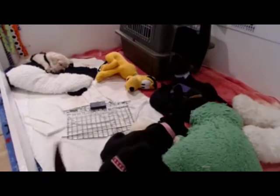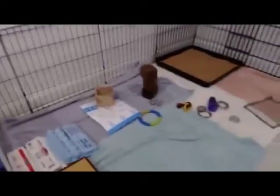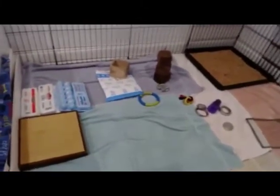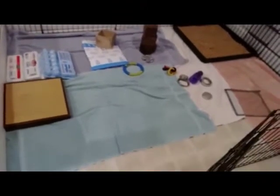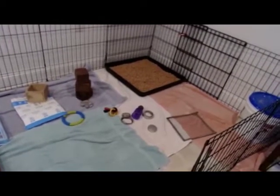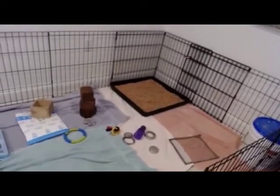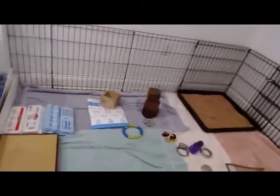So I'm going to spin the camera around and show you their new space. It's part of their whelping box. We have towels on the floor and there is the litter box back in the corner — those are wood pellets. We used to use newspapers, and these wood pellets work so much better. The odor is reduced, the mess is reduced. It's just a bazillion times better.